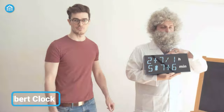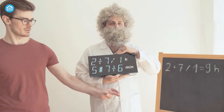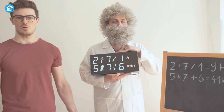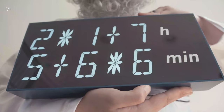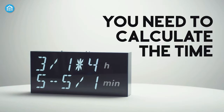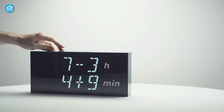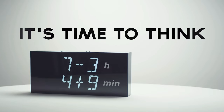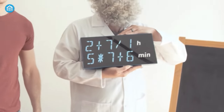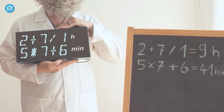Nothing wakes you up more than a brain teaser early in the morning. This Albert Digital Mathematical Clock may display numbers that look like an ordinary clock, but it also requires you to solve a mathematical equation in order to read the time. It's a great way to get your brain working in the morning. The top displays a single equation for the hours, while the bottom has another equation for the minutes. You may see simple equations such as 7 minus 3, or something challenging such as 2 plus 7 divided by 1. Take your time and think hard.